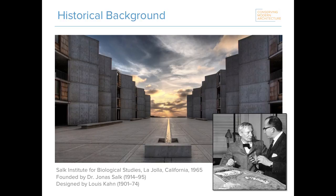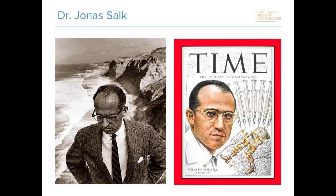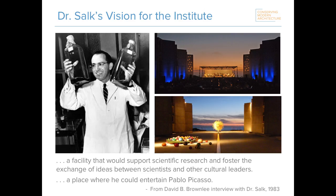Dr. Jonas Salk is best known for developing the first successful polio vaccine in the late 1940s and '50s when the infectious viral disease was at the height of its devastation in the United States and abroad. In 1957, he began to establish what would ultimately become the Salk Institute for Biological Studies. His goal was to create a collaborative environment where researchers could explore the basic principles of life and contemplate the wider implications of their discoveries for the future of humanity.